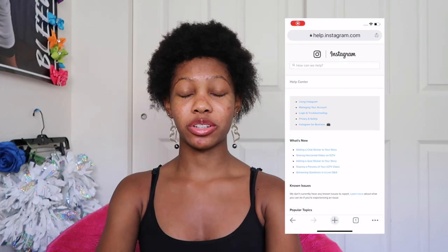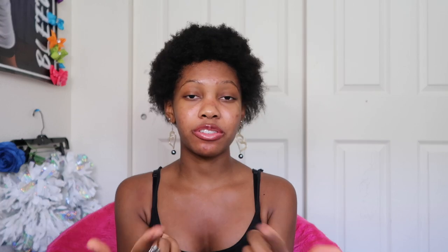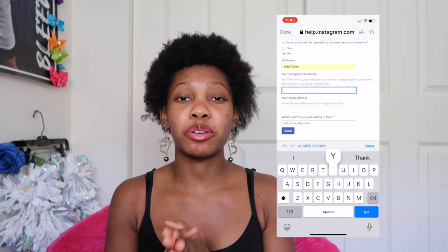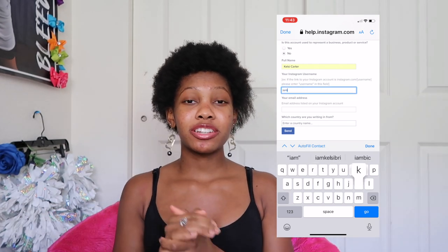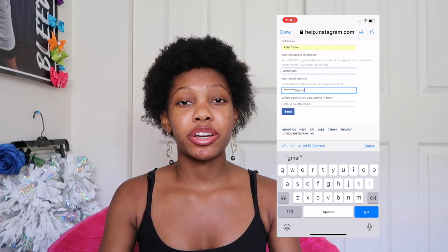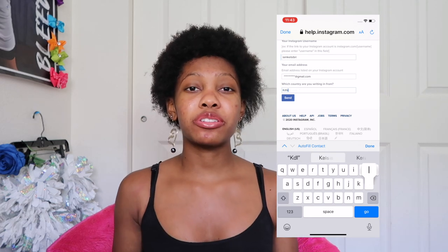Step number one I took in order to get my Instagram back: I went onto the Instagram help page, or help center, and filled out a request form. It asks questions like whether your account is for personal use or selling a product. My advice is to say it's for personal use, just for yourself for fun. If you say you're selling products, the time it takes to get your account back is going to be much longer than for a personal use account.